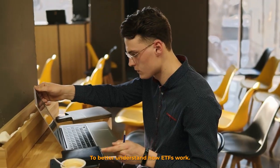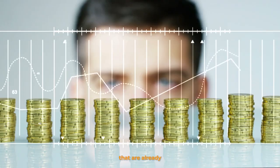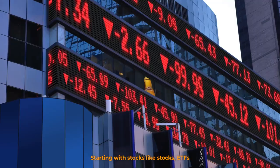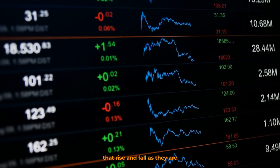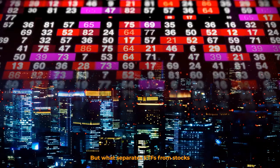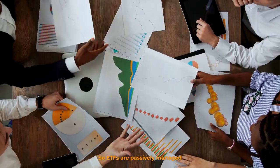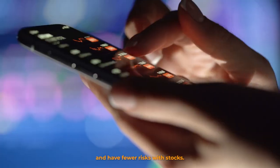To better understand how ETFs work, we can compare them to other forms of investments that are already well-known and understood, starting with stocks. Like stocks, ETFs have minimum share prices that rise and fall as they are bought and sold every second, minute, and hour in the exchange market. But what separates ETFs from stocks is their innate diversification. ETFs are passively managed and have fewer risks.